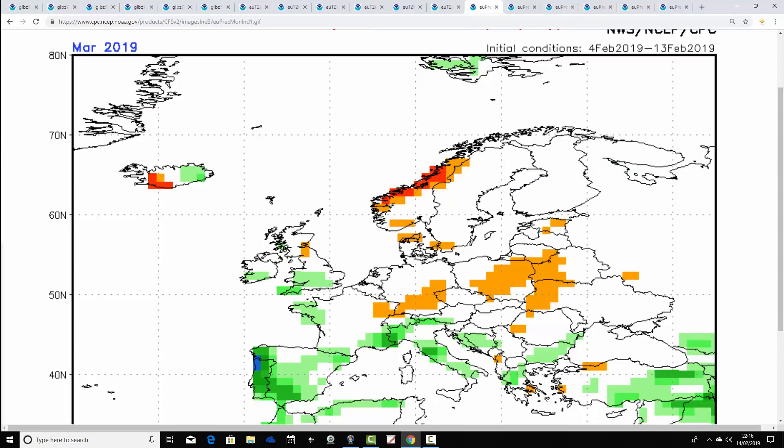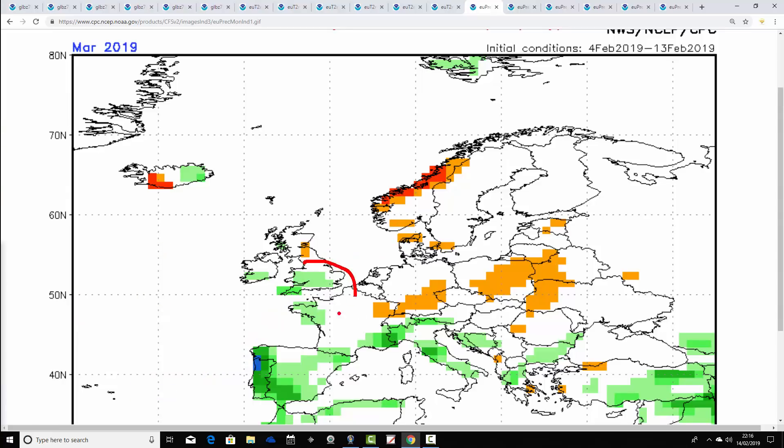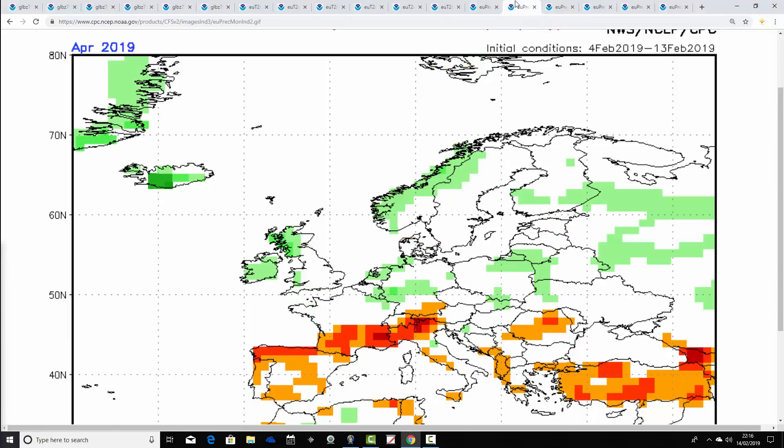Coming back to March with precipitation anomalies — perhaps you would have expected it to be a little bit more unsettled during March. We do have that deep trough of below-average heights out to our west, and no particularly apparent area of above-average heights close to us either, so you'd have thought we'd bring in a westerly flow with the jet stream. But overall it doesn't look overly unsettled — it's a little bit wetter than average across parts of England, Wales and Ireland, but a little drier than average up towards Scotland. Not a big deviation, but the CFS has indicated quite a changeable month during March.